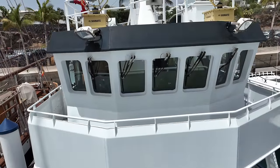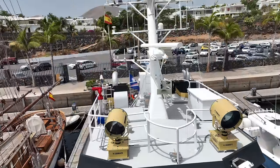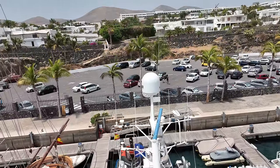I recently had the honour of travelling to Lanzarote to film a yacht tour on board Astra. So sit back and relax as I take you on a guided tour aboard this impressive vessel.